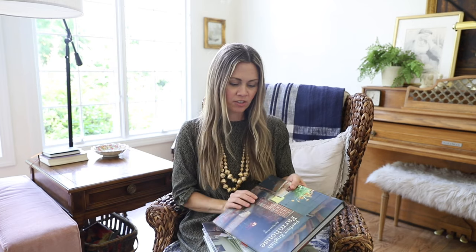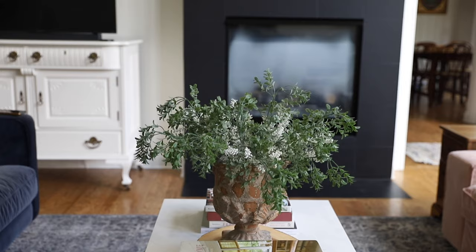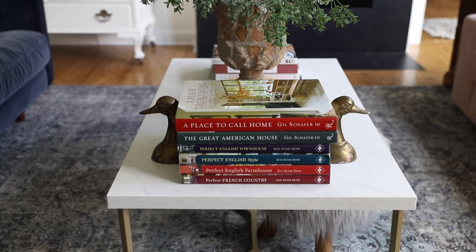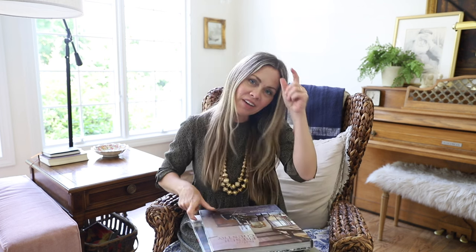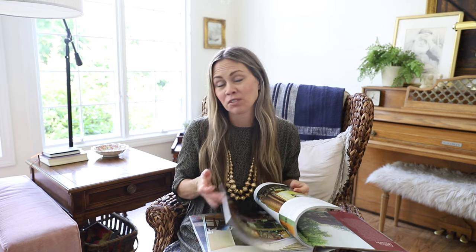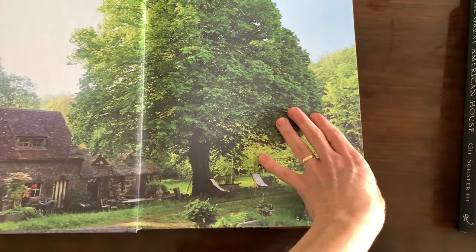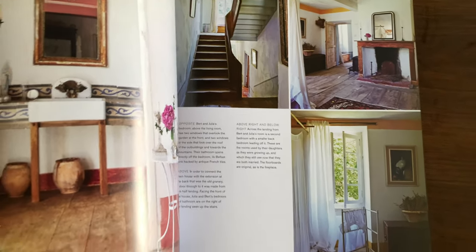One author that I love is Roz Byam Shaw. She has a series of books: Perfect English, Perfect French, Perfect English Townhouse, Perfect French Country. They're all talking about different aesthetics and styles. What I love is that Roz goes into homes where people actually live and shares how they create this beautiful collected home — taking what's outside and bringing it in, and having an unfussy home that maybe has tattered chairs but has so much character and cozy feeling. You just notice the textures, patterns, and colors.